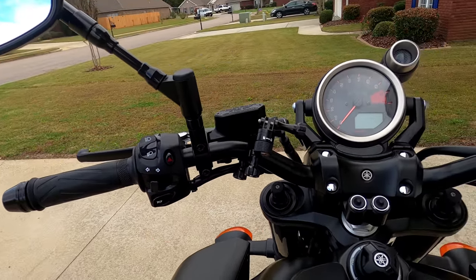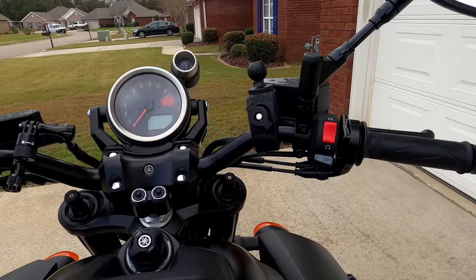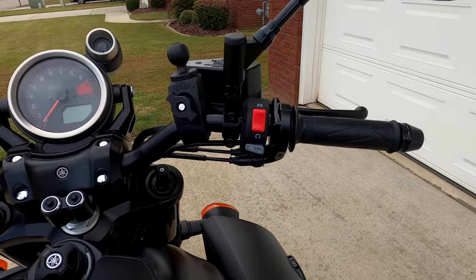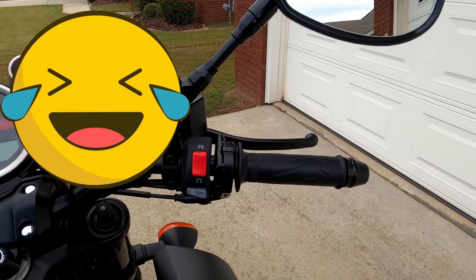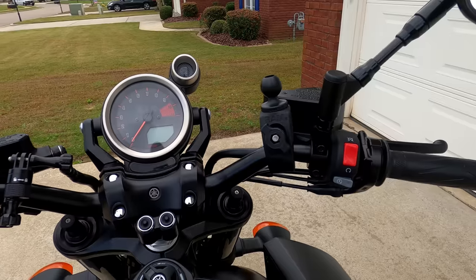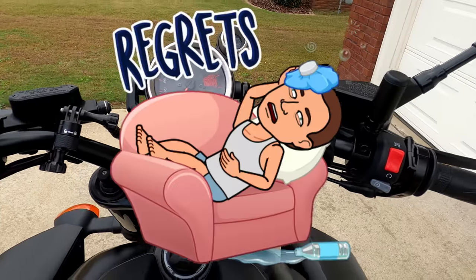You will not find cruise control on this bike, and there is no traction control either. Your traction control is all in the right hand — you control it. This is old school. If you are not used to a high-powered machine and you jump on this thing and go wide open throttle, you're probably going to get yourself in a lot of trouble in a hurry.